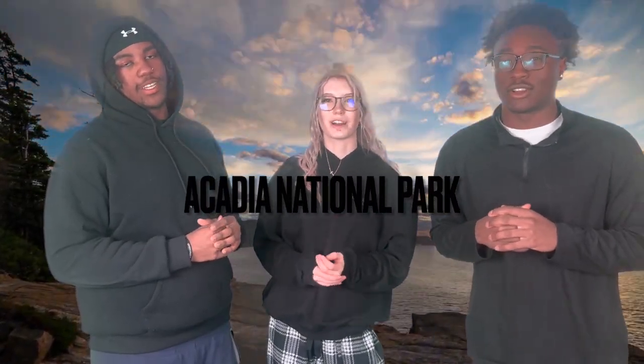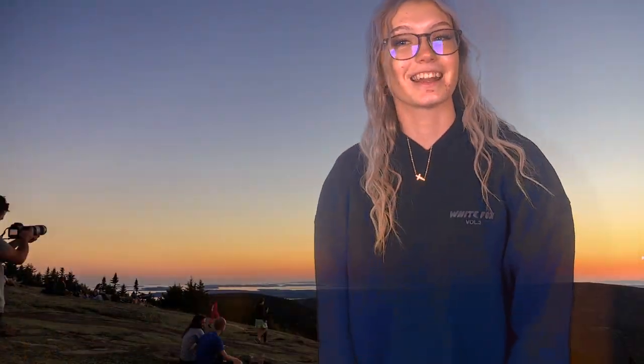Hey guys, welcome. This is the tour of Acadia National Park. Acadia National Park is located in Maine, stretching across 49,075 acres. This park has many different aspects of nature available to visitors, such as Cadillac Mountain, many different species of animals and trees.